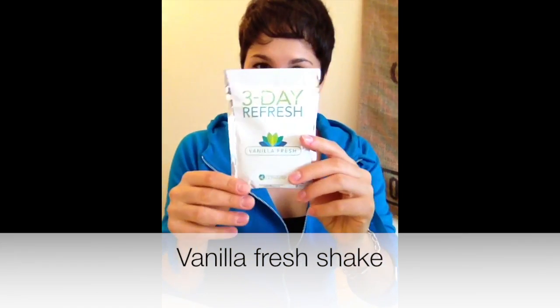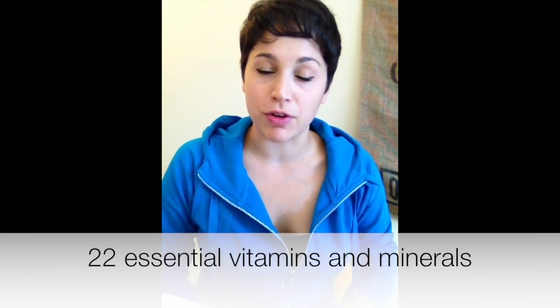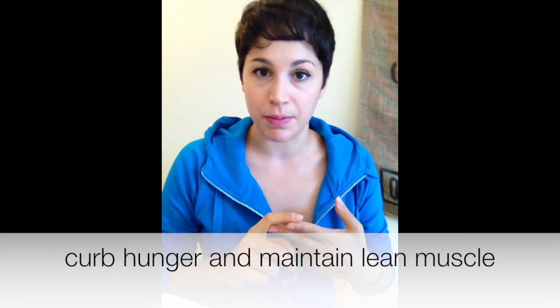The third shake is the Vanilla Fresh Shake. This contains 20 grams of plant protein, 22 essential vitamins and minerals, probiotics, and pretty much every other type of advantage that Shakeology also offers — but this is a more dedicated protein supplement to help keep you going during the 3-Day Refresh so you're not missing anything. The Vanilla Fresh is really good for curbing your hunger and helping to maintain lean muscle.